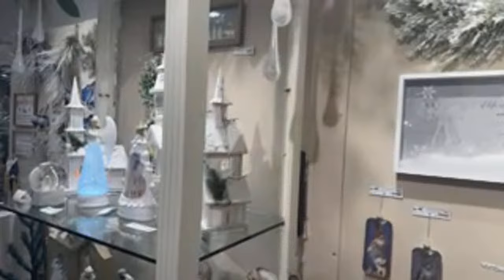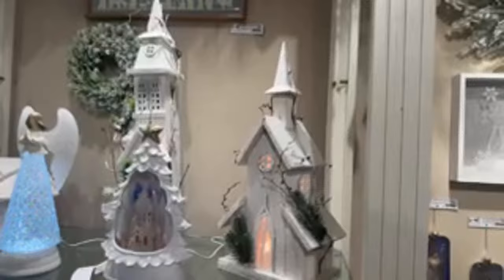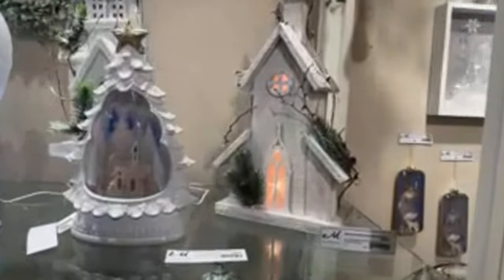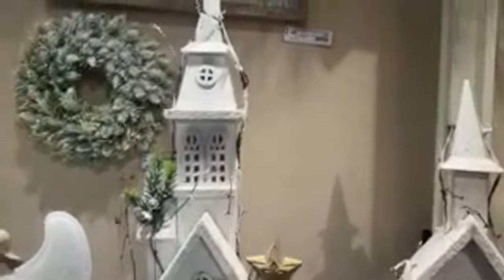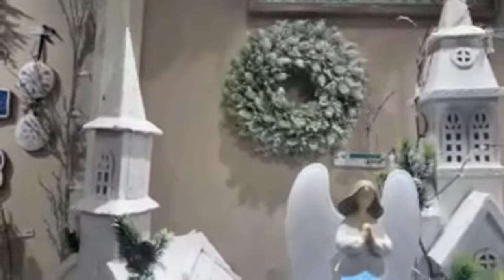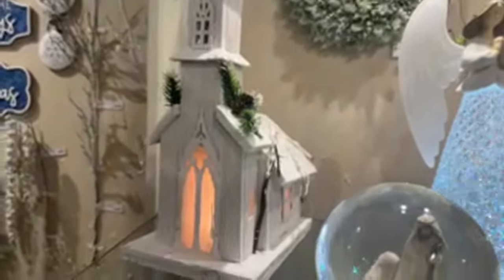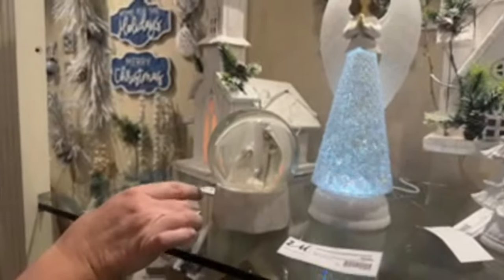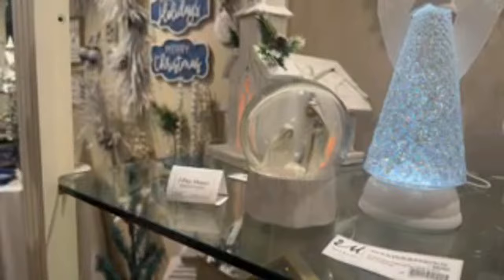Let's talk a little bit about these churches as bestsellers. All the churches have been popular for several years — we have them in several different collections with different finishes. But the white ones have just been tried and true. They're beautiful pieces, they light up, there's so much detail on them, and it's kind of an image of Melrose. I can think of several different catalog covers we've had in the past that featured these white churches on the front.